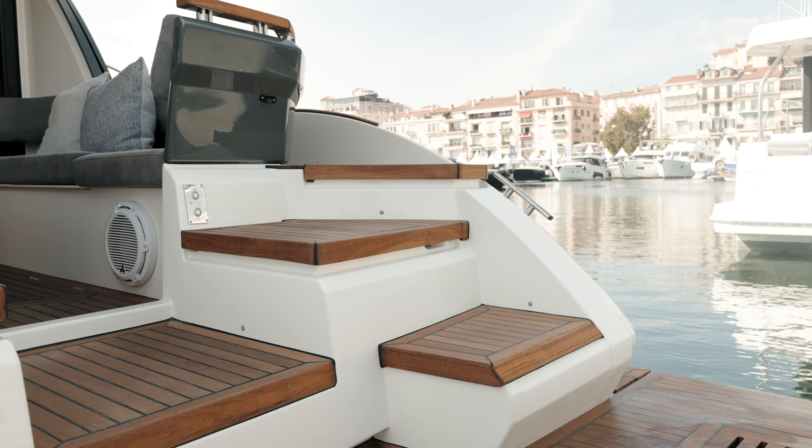Jetzt gehen wir mal ins Cockpit. Es ist natürlich schon ein sehr gewaltiges Cockpit, was wir hier hinten haben – wir können mit Sicherheit zwischen 8 und 10 Leuten hier draußen sitzen. Wir können den Tisch aufklappen, um das Ganze zu vergrößern. Der Tisch ist auch wieder absenkbar, so dass wir hier wieder eine Sonnenliege draus machen können. Und wie wir das gewohnt sind von den vorherigen Marex-Booten, haben wir hier überall Stauraum.